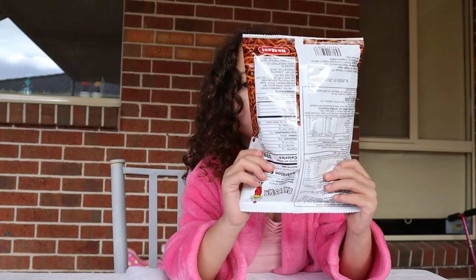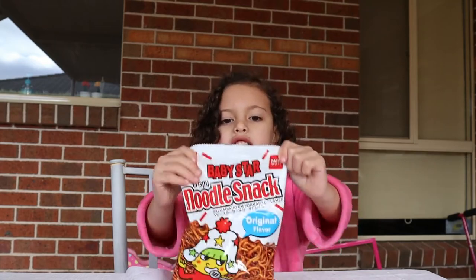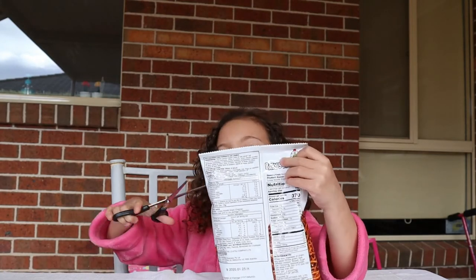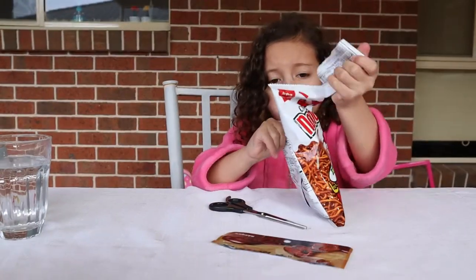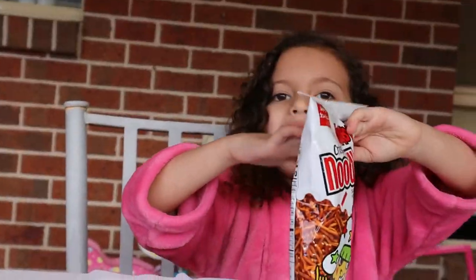So the next one is the noodle soup. This is what it looks like on the plastic. I'm like so, so hungry. I just love to see it. So I'm just going to eat it. Oh, a lot!